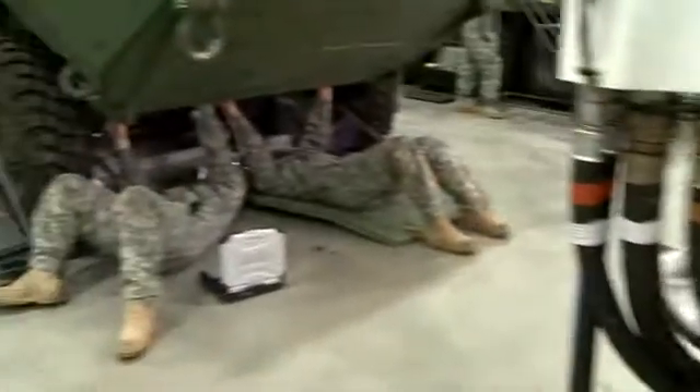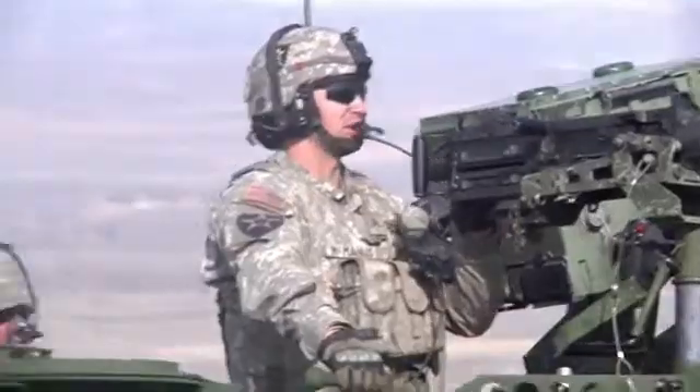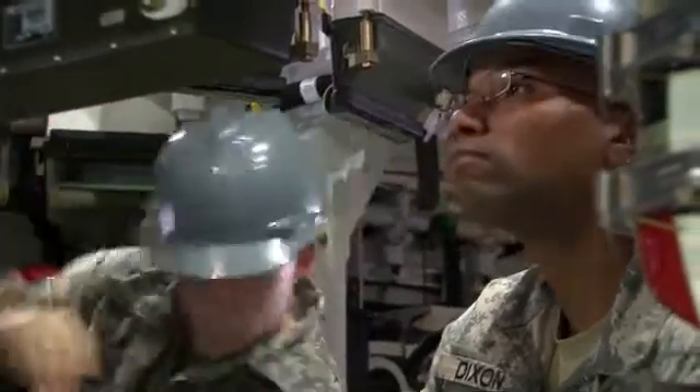Being highly respected members of the Combined Arms Team, soldiers in this MOS can be counted on to keep the Army rolling. Military Occupational Specialty: Stryker Systems Maintainer.